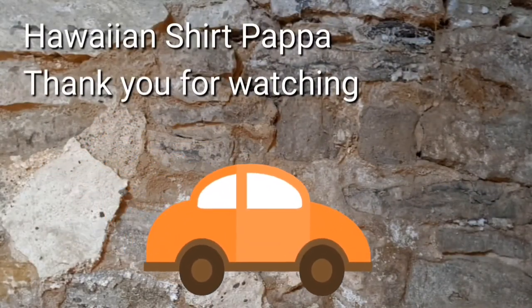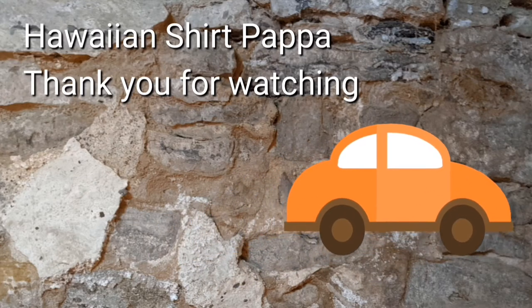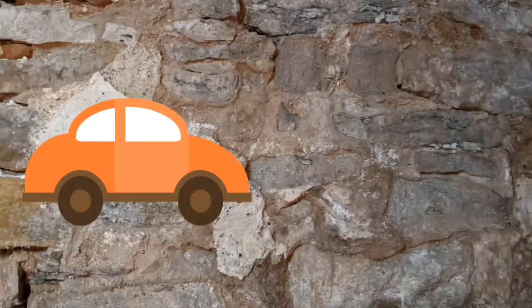Well, thanks a lot. Thanks for watching. Hope you enjoyed this. We'd appreciate it if you give us a thumbs up, and maybe even a tinkle on the bell. Well, thanks a lot, folks. Bye-bye.